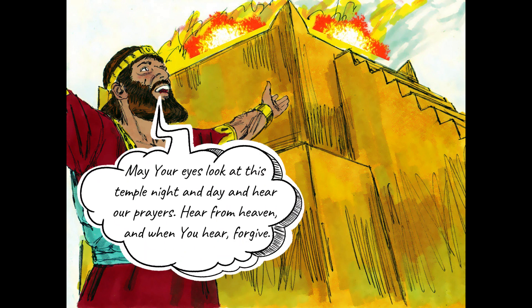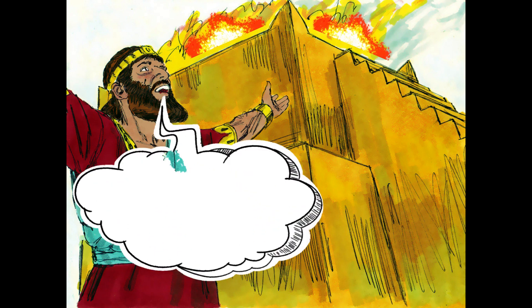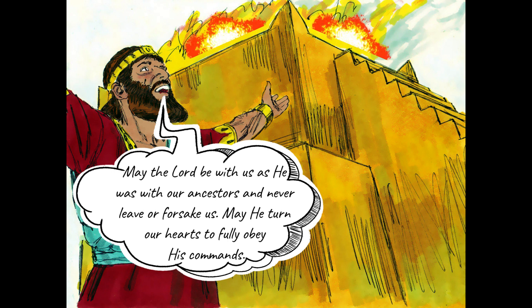May your eyes look at this temple night and day and hear our prayers. Hear from heaven, and when you hear, forgive. The king then told the congregation, may the Lord be with us as he was with our ancestors, and never leave or forsake us. May he turn our hearts to fully obey his commands.